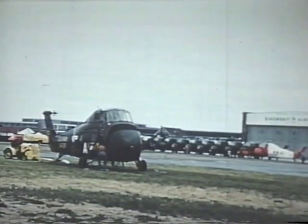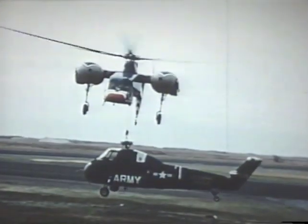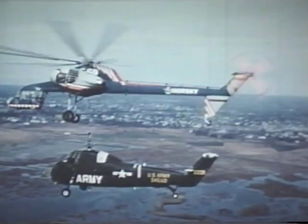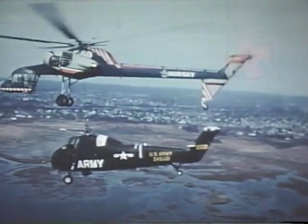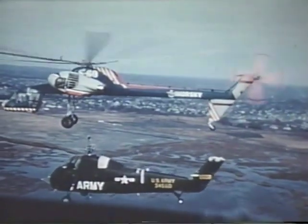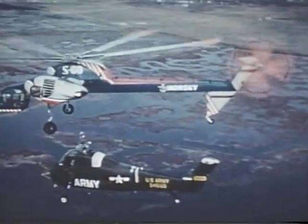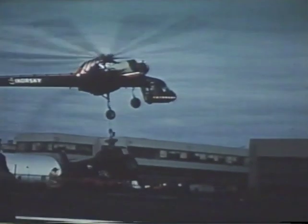Here is how the sky crane transforms logistics problems from days into hours. When Sikorsky's overhaul and repair department was transferred to a new location five air miles across Bridgeport Harbor, the problem was how to move 16 non-flyable Army H-34 helicopters weighing four tons each to the new site without delay. The sky crane moved all 16 in two hours and 20 minutes of flight time, with no interruption of the production schedule. By truck, the job would have taken at least six days with the overhaul program thrown far off schedule.